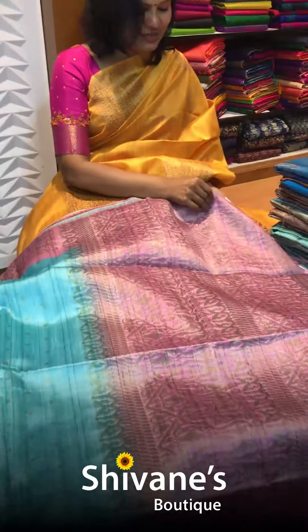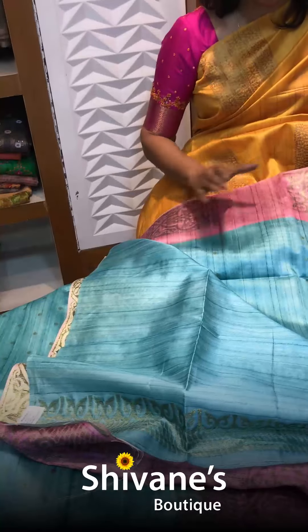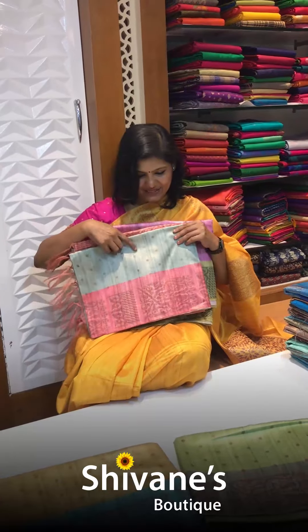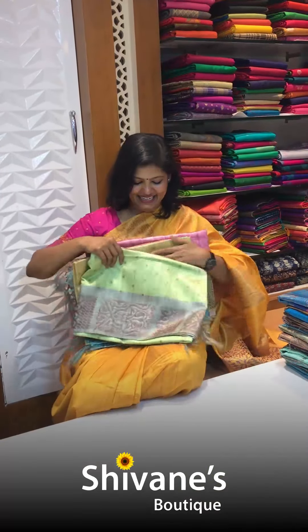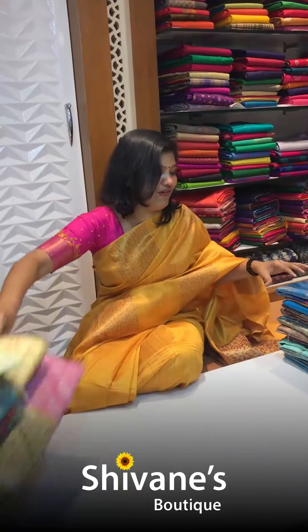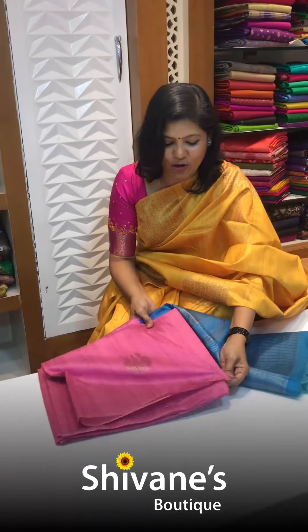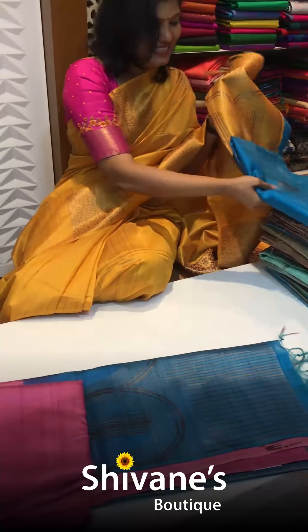This is the pallu part for this contrast matching design, and this is the blouse part. The colors are pretty amazing — rose pink, and other colors that are very different and beautiful. We have a green color as well. For all five sarees, we have the same color concept.